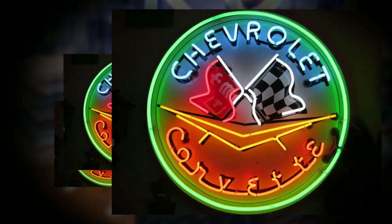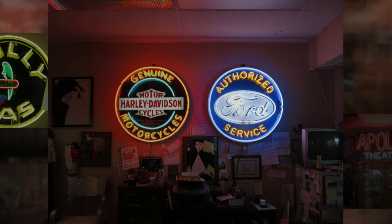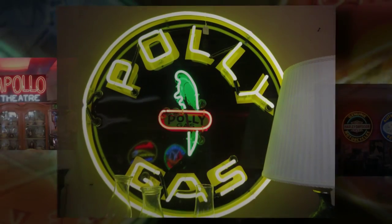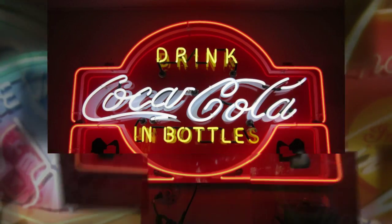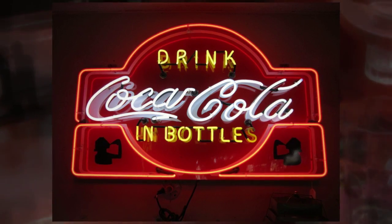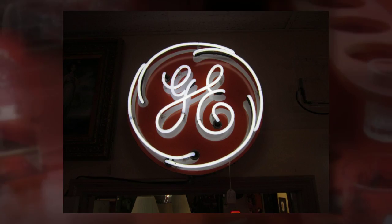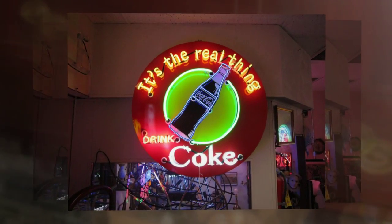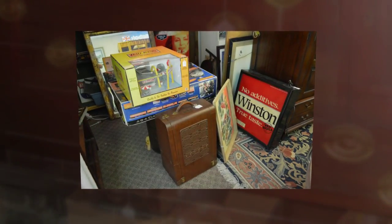We have a big selection of leaded glass windows, and everything is half price. Back this way is a piece of oriental furniture, and there's a table over here with a lot of lamps and knickknacks — it's 50% off.